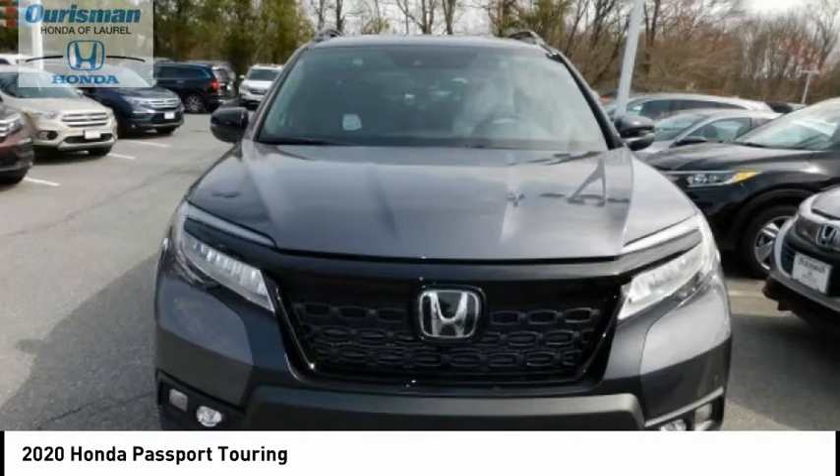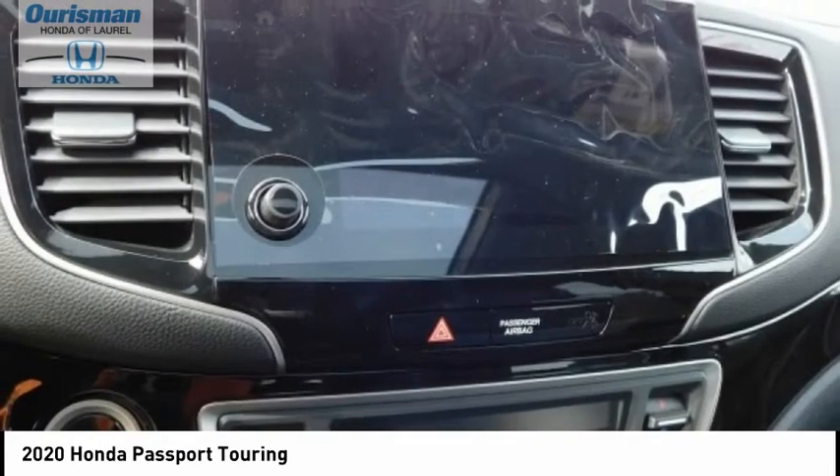Here are some of this vehicle's great options: electronic stability control, power liftgate, brake assist, traction control, remote keyless entry, fog lights, speed control, power moonroof, four-wheel disc brakes, and rear window defroster.